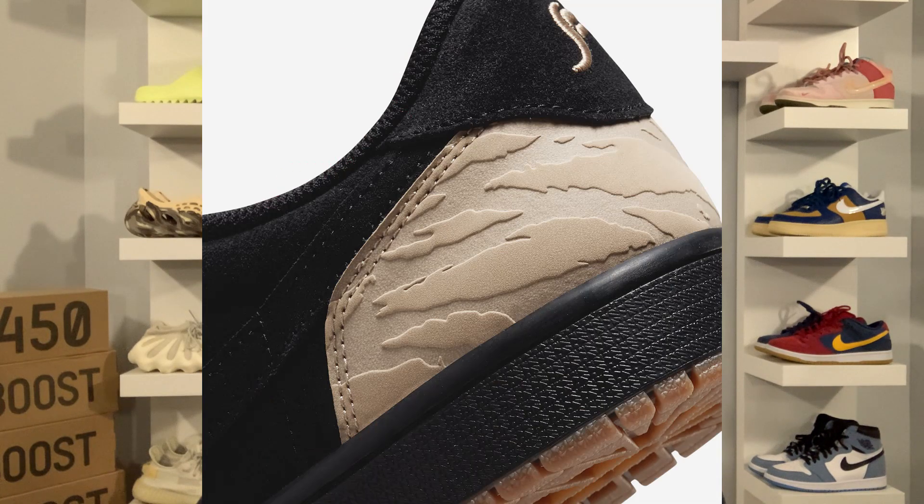I always love when collaborations have a special edition box — it just makes the collab a little better. The materials on this Jordan 1 Low are going to be really good. Majority of the upper is in suede but you also have leather around the toe box and on the heel. I don't expect these to be too high in stock, but I also don't think they'll be so limited that they're impossible to get. I think they'll be somewhere in the middle — probably around 15 to 20k on Sneakers.